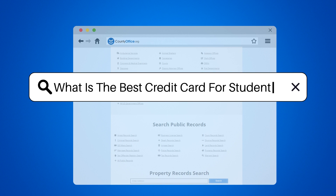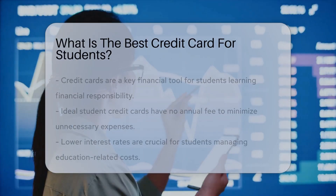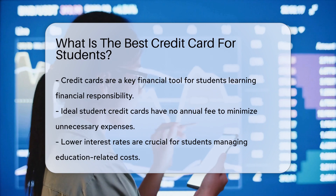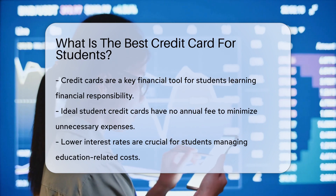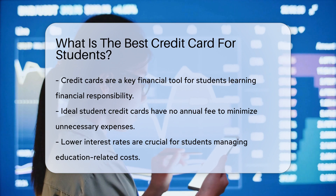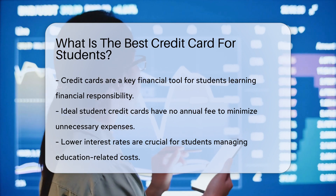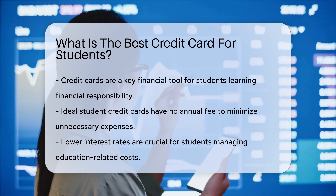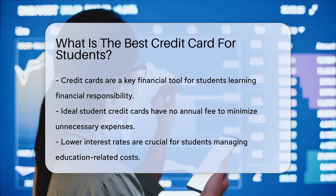What is the best credit card for students? Navigating the world of credit cards can be like finding your way through a financial jungle. For students, it's about finding that perfect match — a credit card that understands the student life, one that says: I know you're learning the ropes of financial responsibility. So, what makes a credit card student-friendly? Let's dive in.